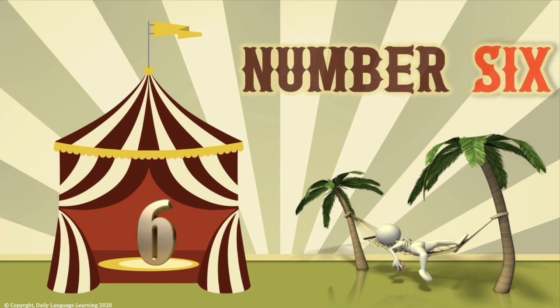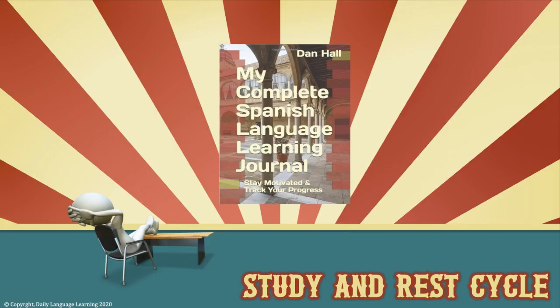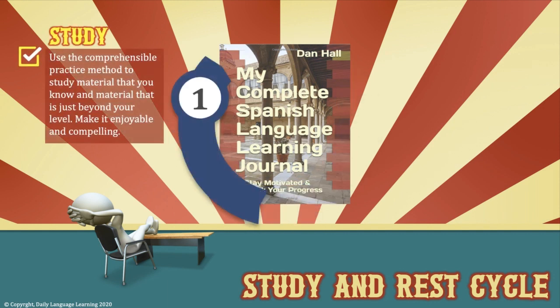Number 6: quitting is okay for a little while. Many people who start studying a language become burned out, depressed at their progress, and quit — many never to return. Quitting is okay if you just quit for a little while. I call the solution the study and rest cycle: study with a method that keeps you interested and progressing — I call it Comprehensible Practice, which means studying material that is interesting, compelling, and just a small amount beyond your current level.